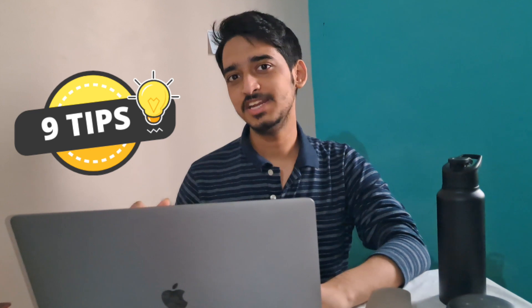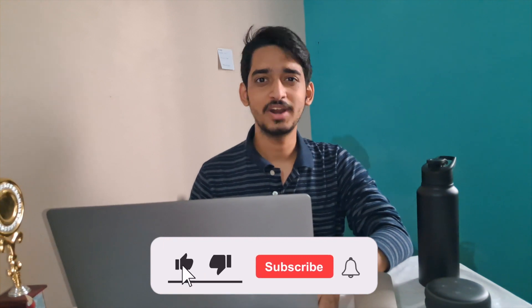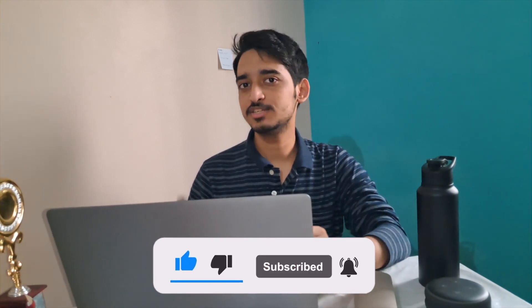Now I'll share nine important tips and tricks that I personally followed and recommend you to follow. But before that, if you're enjoying this video, make sure to like and subscribe — it really motivates me. Tip number one: the importance of spacing. Do not underestimate the importance of spacing in your resume. Don't give so much space that your resume flows into multiple pages, but also don't cram sections together without any space. Make careful use of space.